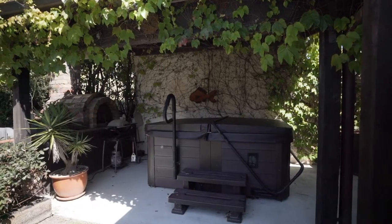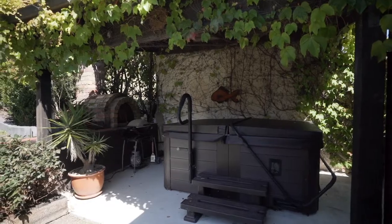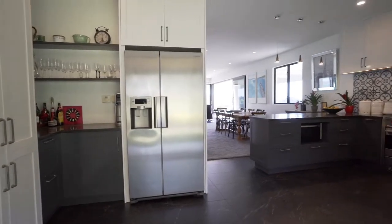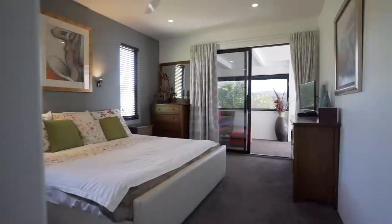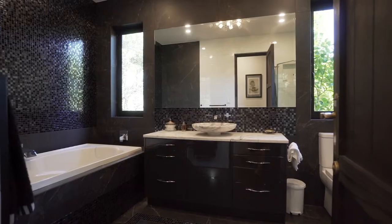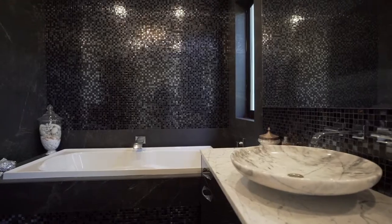A spa pool and pizza oven, housed under a gazebo, complement this outdoor lifestyle. The modern kitchen and pantry area are designed for entertaining. The north-facing master bedroom is large and well-appointed with access to the patio, while the main bathroom is luxurious with shower and a deep bath to soak in.